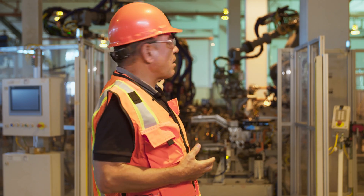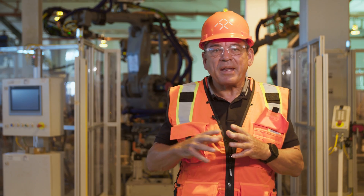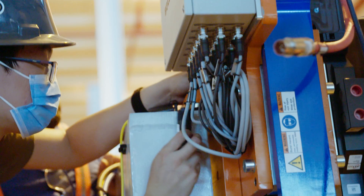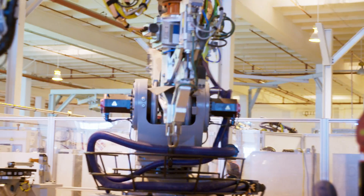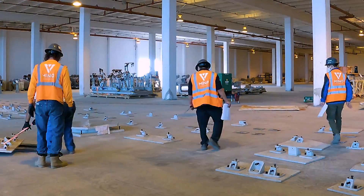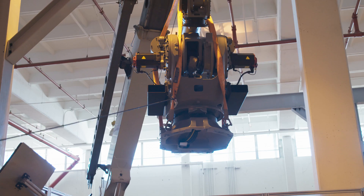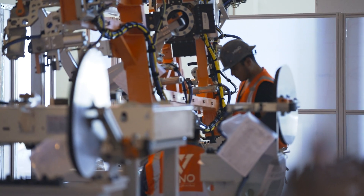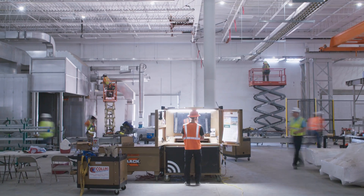I'm standing in front of our body shop here. This is basically the cell where the body outer parts are done. You can see the robots moving — we are in the trial process, training them and preparing them for real production. This area, like the rest of the factory, will focus on quality and precision in our manufacturing processes, and these robots will ensure that our vehicles are built to the highest standards in the world.